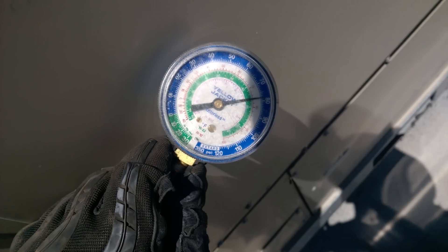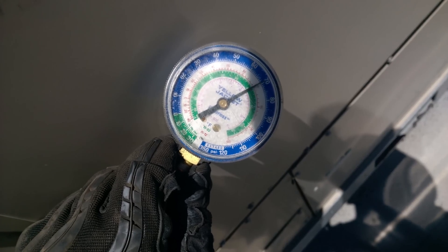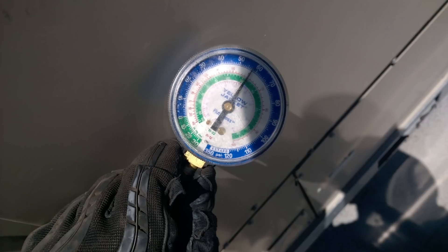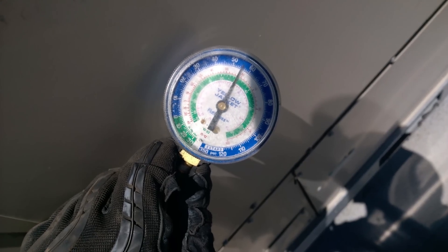83 now — it's dropping back down. These are just regular scroll compressors. Still, it's quieter than a good one though.